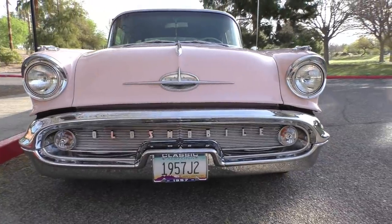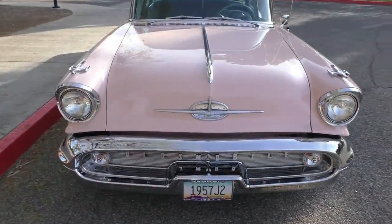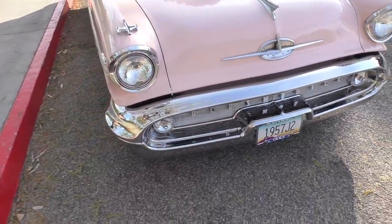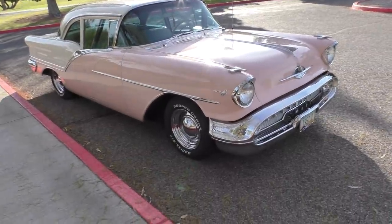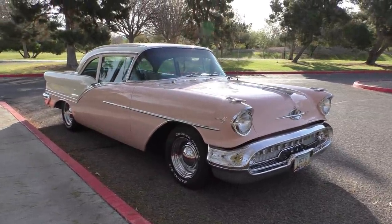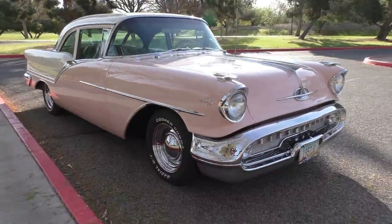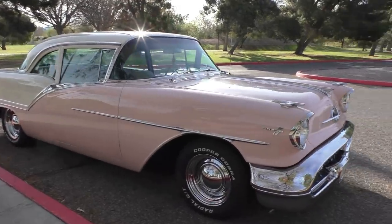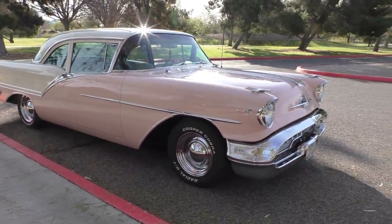Underneath the hood is a 371 cubic inch Rocket 88. It has a Hydra-Matic four-speed automatic transmission and a Positraction rear end. The owner spent about $15,000 going over the entire powertrain, and all receipts are included along with a dyno sheet. He added some of the J2 options available at the time — a J2 intake manifold tri-power setup — and the car has correct 16 cylinder heads. The motor was bored 30 over, has roller rockers and roller lifters, so it can take any kind of oil. The Hydra-Matic was rebuilt as well.